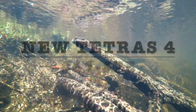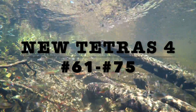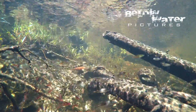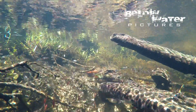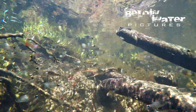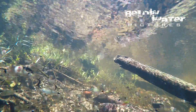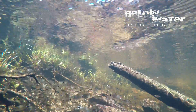Hi, this is Oliver Lucanis from Below Water. Our first three new tetra videos have already shown 60 species in parts 1, 2 and 3. If you've not seen them, check out the three links in the description. We're working on a video with common tetras in nature, but first let's look at the latest 15 new tetras that have recently been introduced to the hobby.